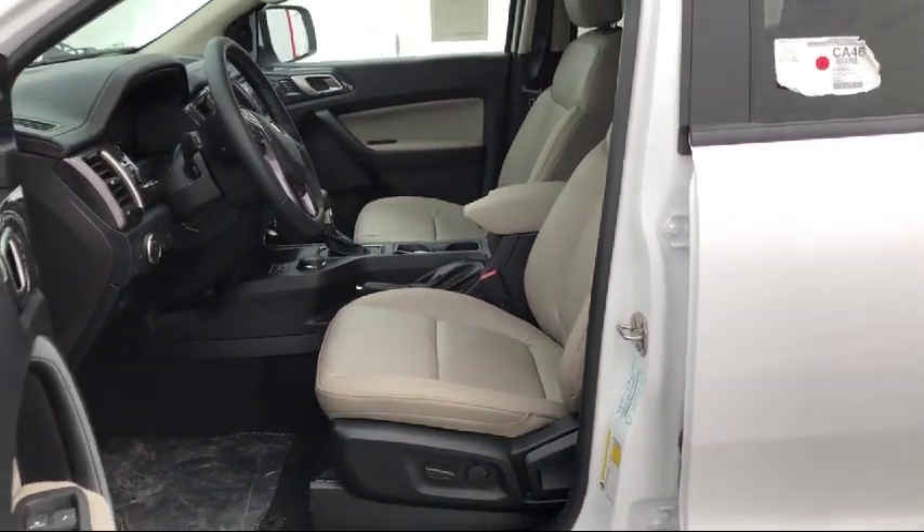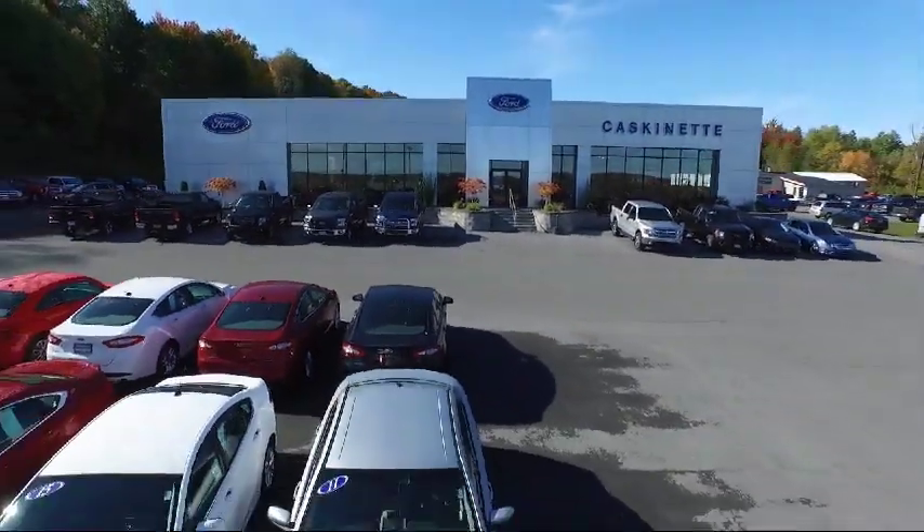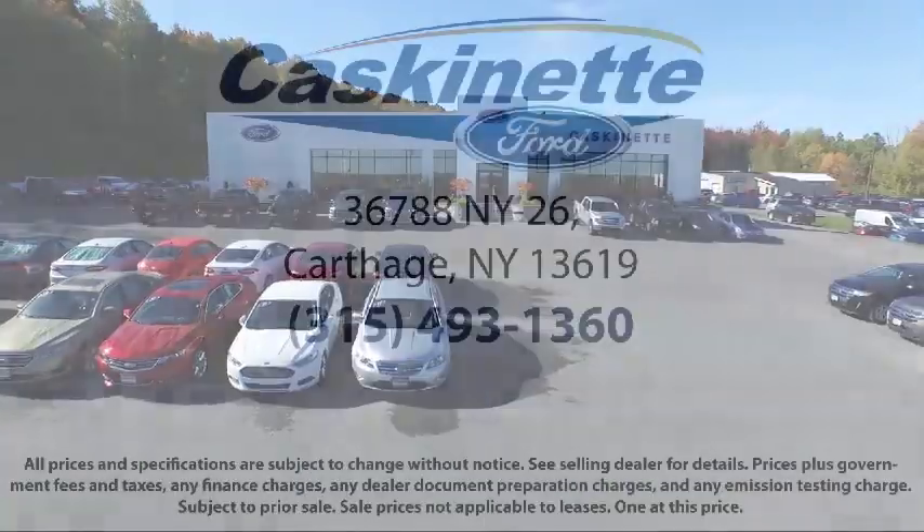So come see us today. We're located at 36788 State Route 26 in Carthage. Thank you.